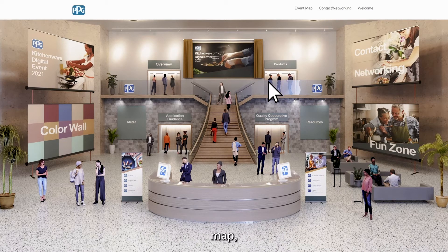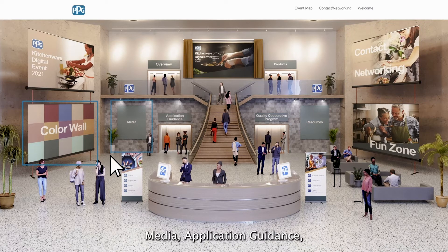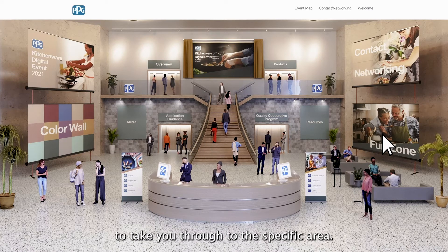From the virtual lobby or map, you can visit any of the following locations: Overview, Products, Contact and Networking, Color Wall, Media, Application Guidance, Quality Cooperative Program, Resources, and Fun Zone. Hover over the area in the virtual lobby or map you wish to visit, and then click on the item to take you through to the specific area.